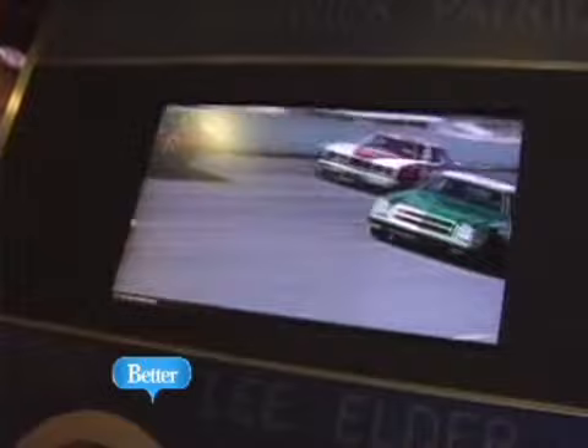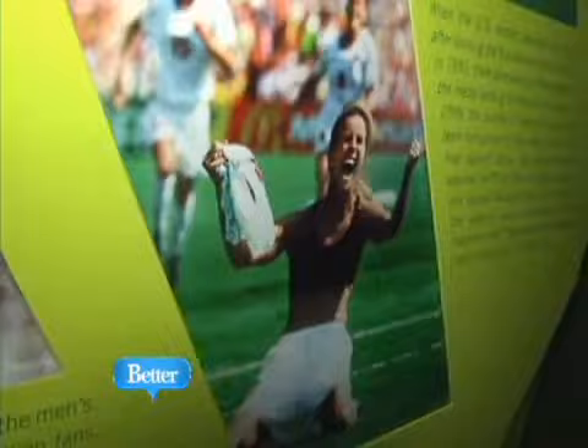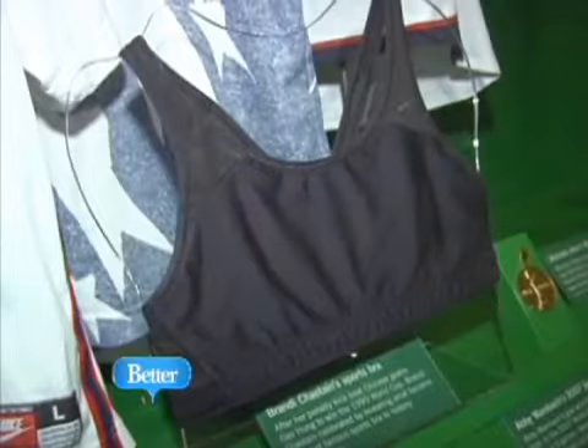He says a lot of thought went into selecting the museum's artifacts, making sure there was a balance between men and women athletes. Brandi Chastain's sports bra — what an amazing story the Women's World Cup team was that year, with all the great personalities and the largest crowd ever to see a women's sports event at the Rose Bowl, and that amazing moment when she won the game and revealed what is now the iconic sports bra.